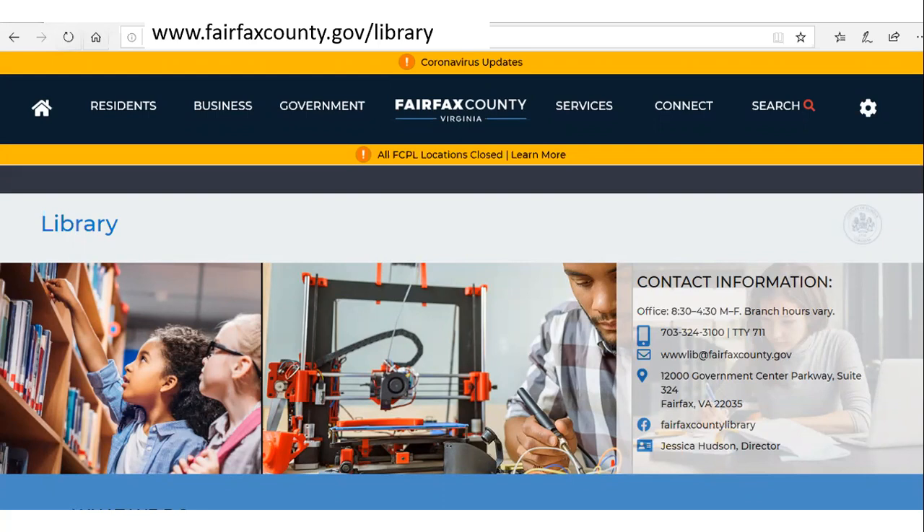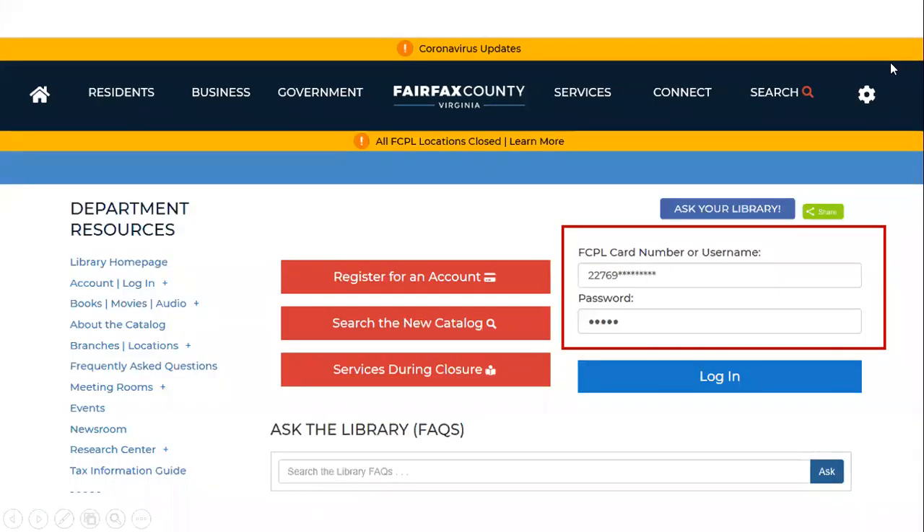It's pretty easy. All you need to do is start at the library's homepage — that's www.fairfaxcounty.gov/library. Scroll down a little bit and you'll see a spot where you can enter your library card number and your password. This is the same information you would use to get into the catalog and see what books you have checked out. Then go ahead and click Log In.